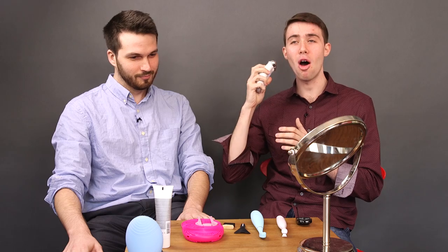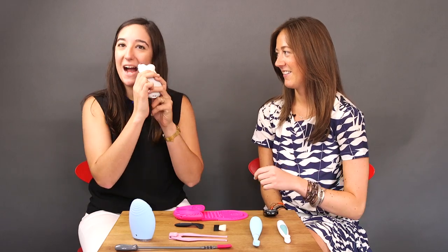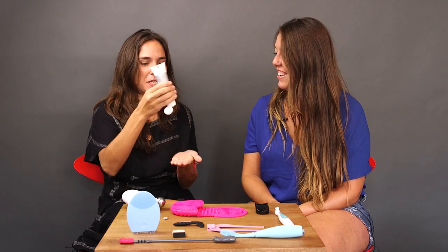I feel like I got an electric shock, but this could have been psychosomatic. Maybe it's like an acne zapper.